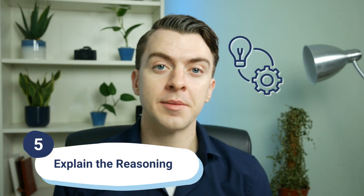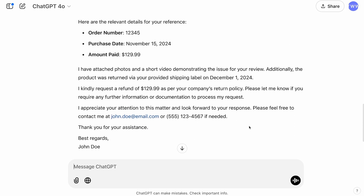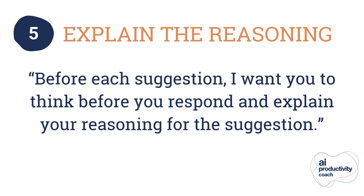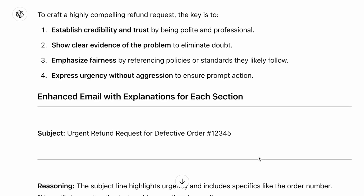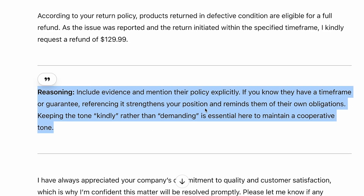At number five: explain the reasoning. This is another one to ensure you understand what is being suggested. Oftentimes you can be given a response and there are certain elements within it that you don't really understand — why you're being given it or why it's important. For example, let's say we're sending an email to get a refund from a company. We're not really sure why it's given certain suggestions over others. So now let's try it with the hack: you just include 'Before each suggestion, I want you to think before you respond and explain your reasoning for the suggestion.' The ideas become a lot clearer, and as a user, you can understand why it's suggesting something and make a decision as to whether you want to include it or not. This also helps guide ChatGPT to give more structured and comprehensive answers — it's kind of an element of chain of thought prompting, and certain models are actually bringing that into their model thinking already.